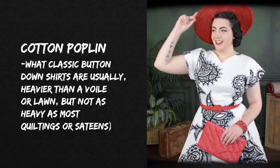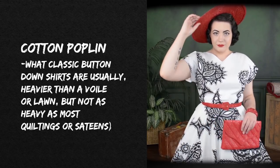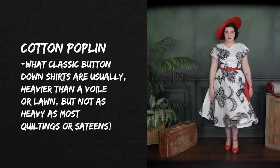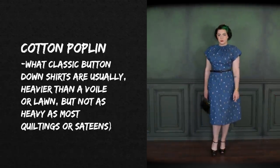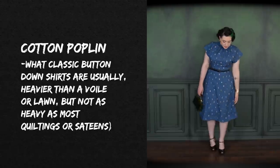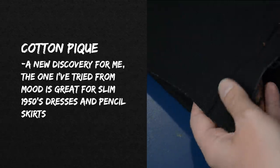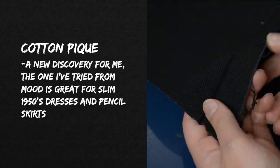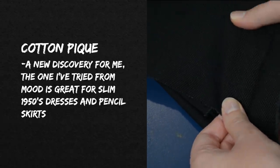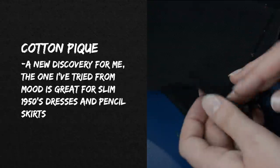Cotton poplin is what classic button-down shirts are usually made out of — a shirting-weight cotton. It's heavier than voile or lawn but not as heavy as most quilting cotton or sateen. It feels smoother and cooler to the touch than quilting cotton, almost a little sateen-like, but lightweight and without a satin weave. It's a nice in-between fabric — opaque, still lightweight enough for lots of design details, and being cotton it's fully washable. I've also recently started using a cotton piqué from moodfabrics.com that I decided to give a try.